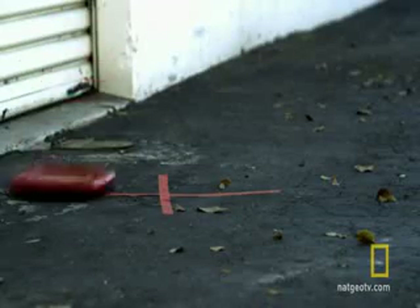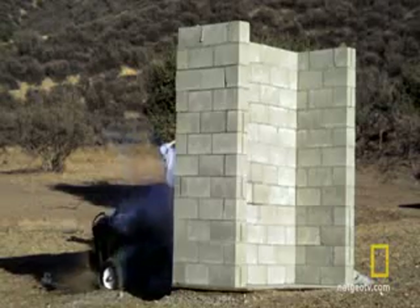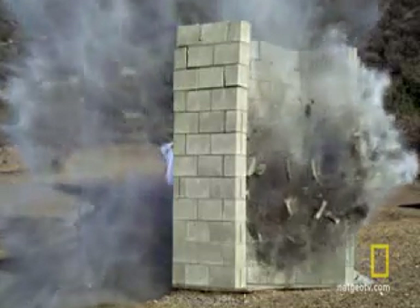We've seen that Line-X can resist impact velocity and withstand massive amounts of weight. But the wall breaker is going to deliver one heck of a punch.